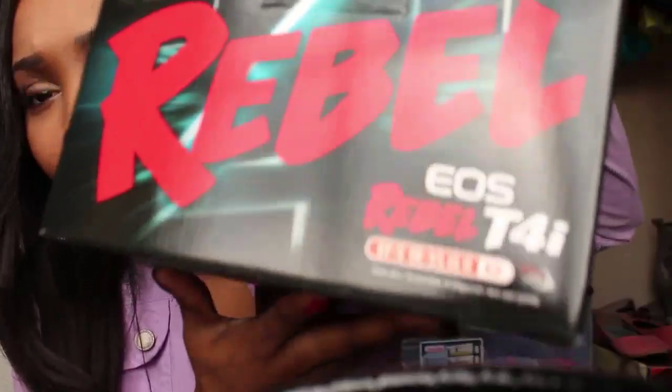Hey, what's up everybody, it's your girl Pretty Major. As you guys can see, the quality of my video is so much better — finally! I recently got the Canon Rebel T4i. I was debating between the D5200, the Canon T3i, and the Canon T4i.